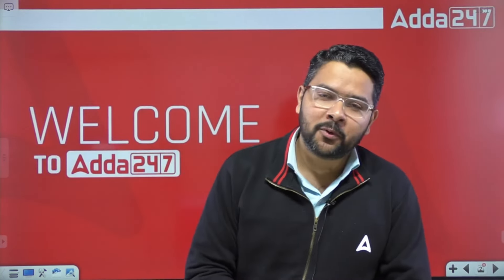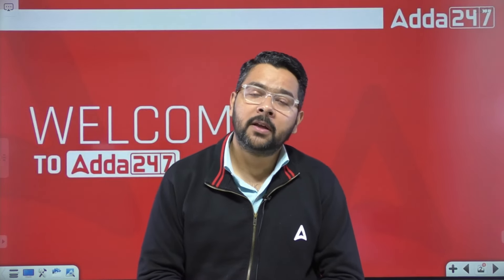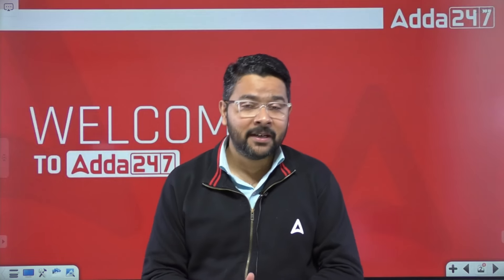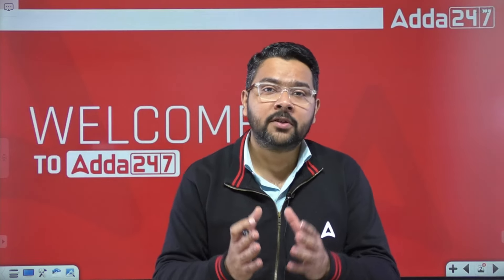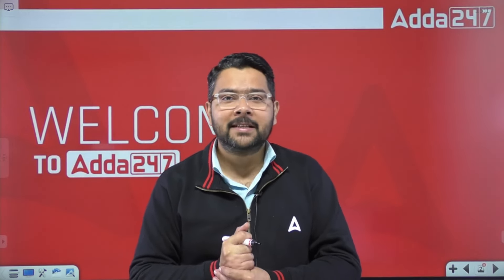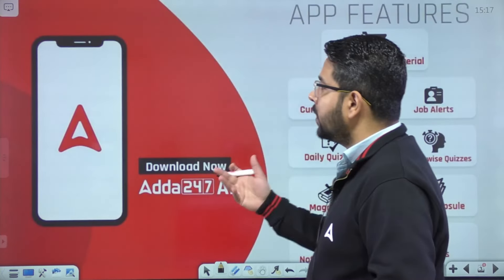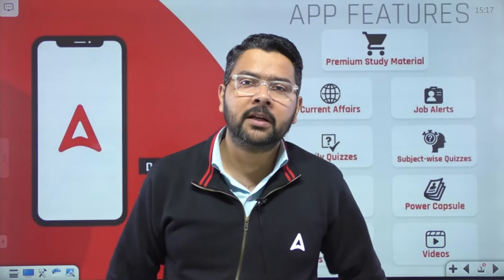Hello my friends, welcome to ADDA247 Regulatory Bodies and SO channel. I'm Veer Ashutosh, and I'm here with a very requested and very important session for the PNB SO Credit Officer aspirants — covering the syllabus of professional knowledge. Without wasting any time, let's get started. But before starting, if you are new, please download our ADDA247 app from the link given in the description box and check out the free material we are offering.